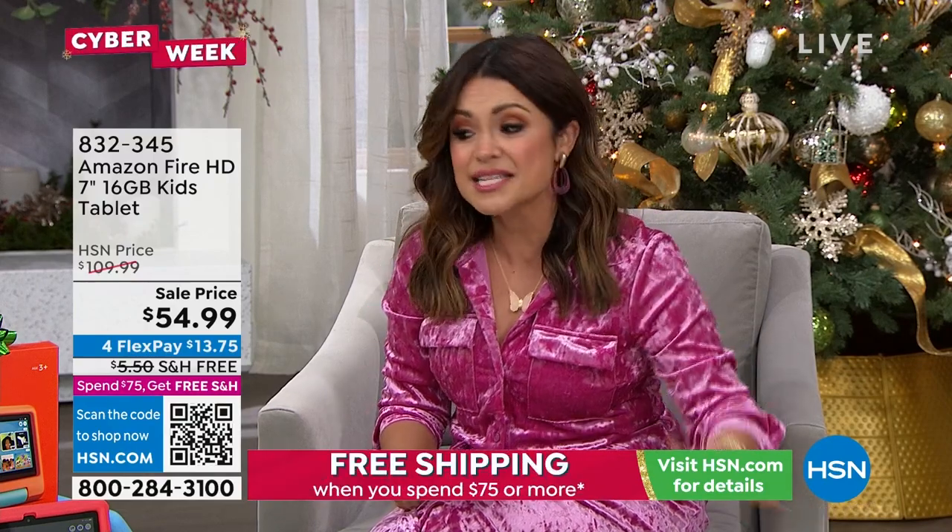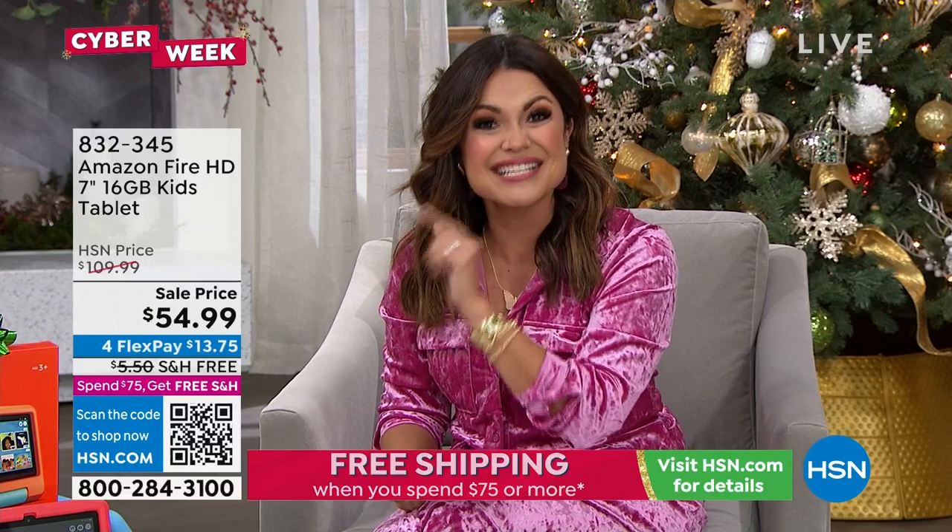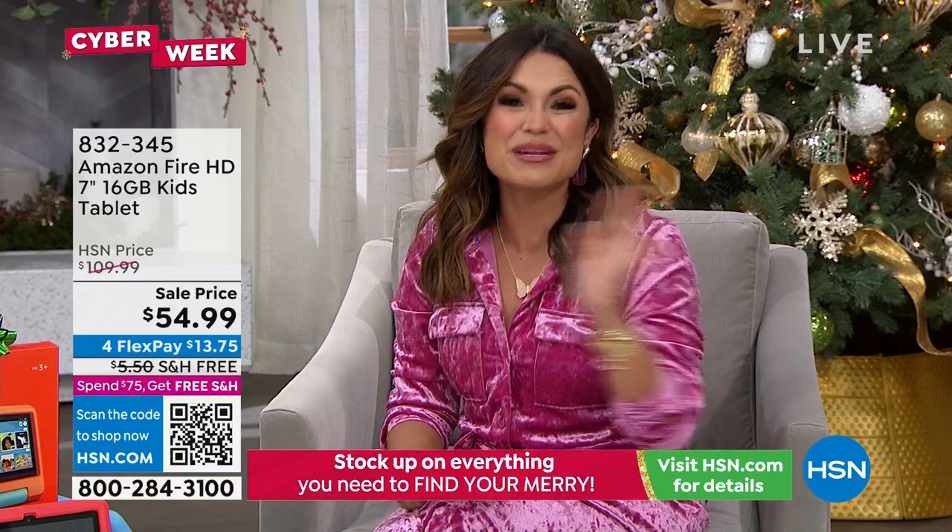Everywhere I looked, $110 for this. Sale price I found was $99. We are at $54.99. This is our big cyber week debut. Free shipping and the flex pay is $13 and change. So your children, grandchildren, niece, nephew — at this price, even as a church donation for the holidays — this is going to be the hottest giftable. You just choose blue or red, and Aaron Berger is here, our tech guru extraordinaire, to tell us all about it.